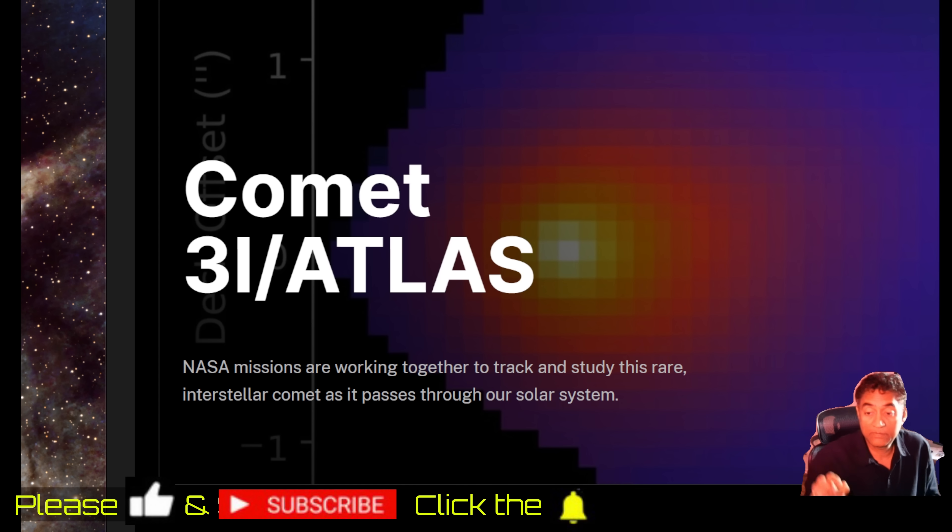I'll see you all tomorrow. Please subscribe to my channel and click the notifications button so you get notified whenever I post a new video or go live. Thank you.